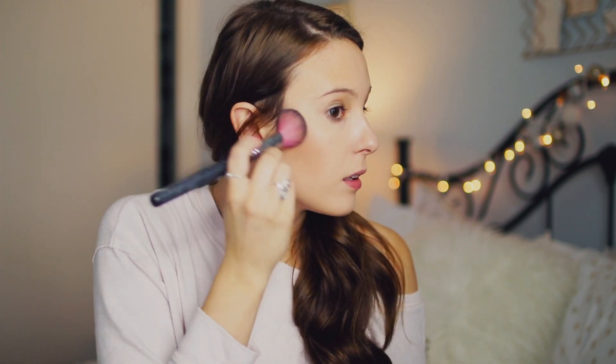For blush, I'm going to be using this one by Tarte in the shade Party. It's just a nice mauve color and I just put this at the apples of my cheeks. This is really pigmented, so be careful. I do like a little bit more color in the winter — it just makes it look like you have nice rosy cheeks from being outside.